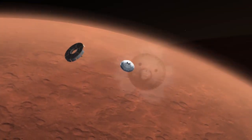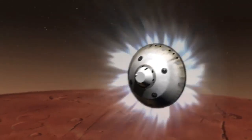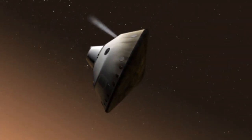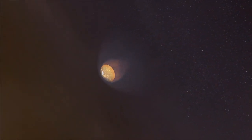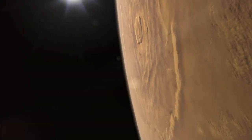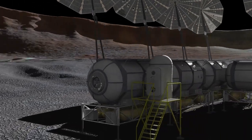MEDLI gathered data during the recent successful landing of the Mars Curiosity rover in August of 2012. The instruments gathered real-time data on the atmosphere, thermal protection system, heat shield, and aerodynamics during entry and descent. The MEDLI data will improve modeling and predictive capabilities for future missions, ensuring safer and less expensive missions to a larger variety of destinations.